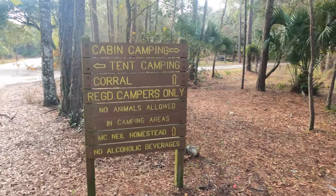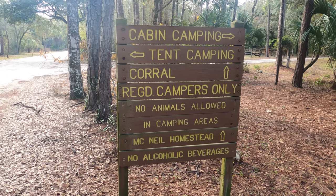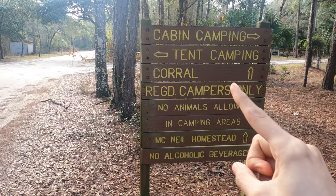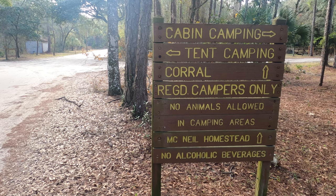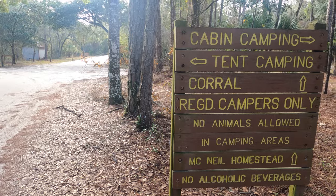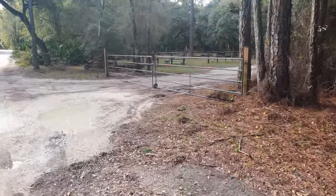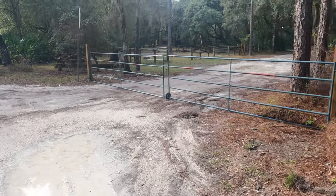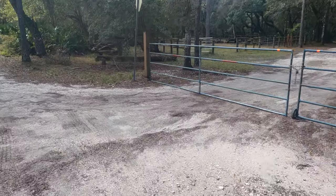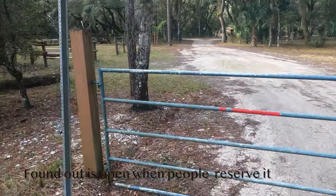We've reached the cabin and tent section. The sign says cabins to the right and tent camping to the left. Over where I parked are the horse trails — I actually saw a couple of horses. There are supposed to be eight cabins and 16 tent sites. I found the gate was locked.